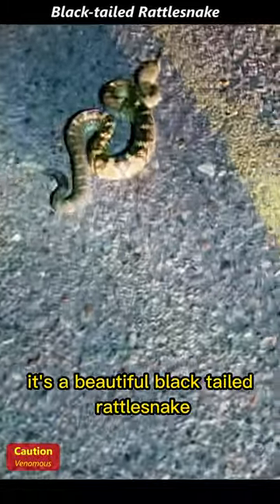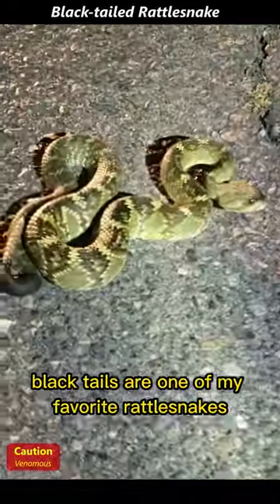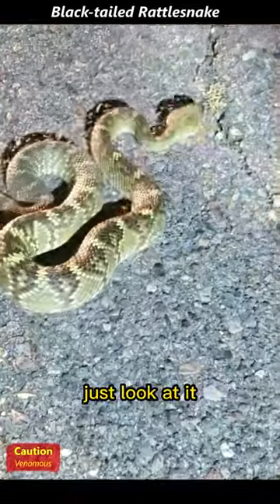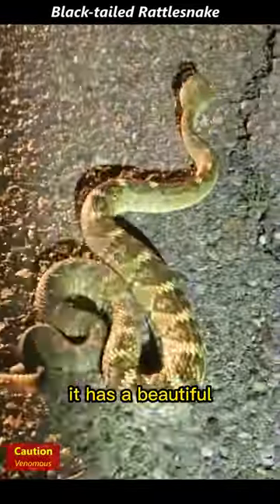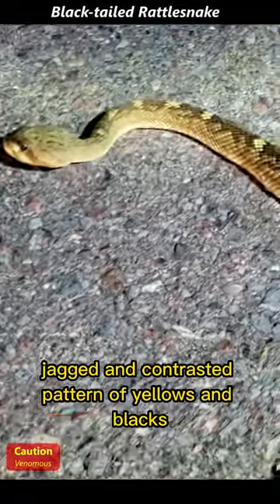It's a beautiful black-tailed rattlesnake. Black tails are one of my favorite rattlesnakes. Just look at it — it has a beautiful jagged and contrasted pattern of yellows and blacks.